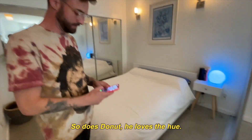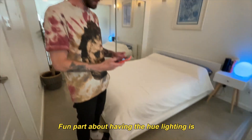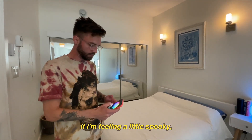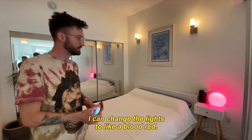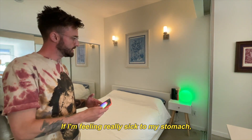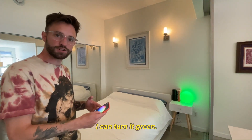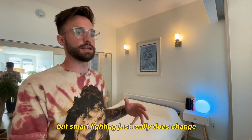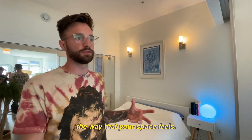Also a big fan of hue lighting — so is Donut, he loves the hue. Fun part about having the hue lighting is I can set the mood in here. If I'm feeling a little spooky watching a horror movie, I can change the lights to blood red. If I'm feeling really sick to my stomach, I can turn it green. I love smart everything, but smart lighting just really does change the way your space feels.